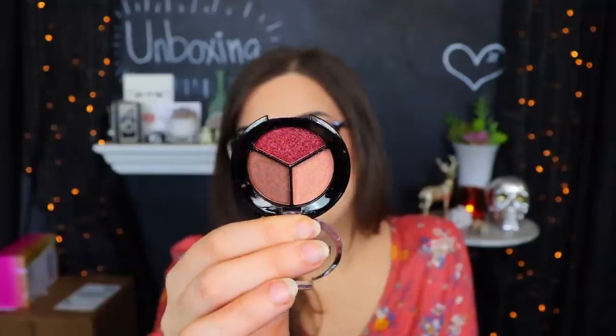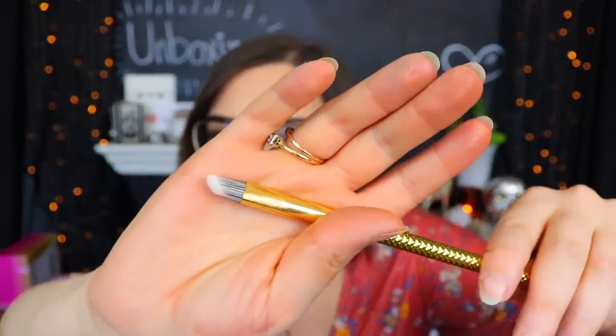Next up we have something from Model Co - this is a Metallic Eyeshadow Trio in the shade Mykonos. We have a little trio and the colors are actually really pretty - I like these kind of burgundy warm tone shades. They swatched really nicely, went on pretty creamy. Next up we have another little brush from Moda - this is an M27, a triad eye brush. The top of it is very different - I don't think I have a brush shaped like this.